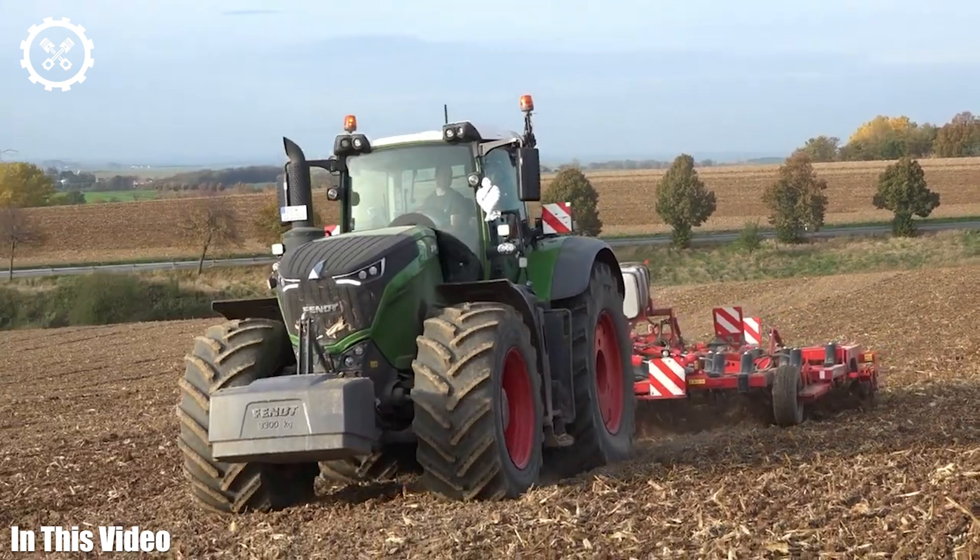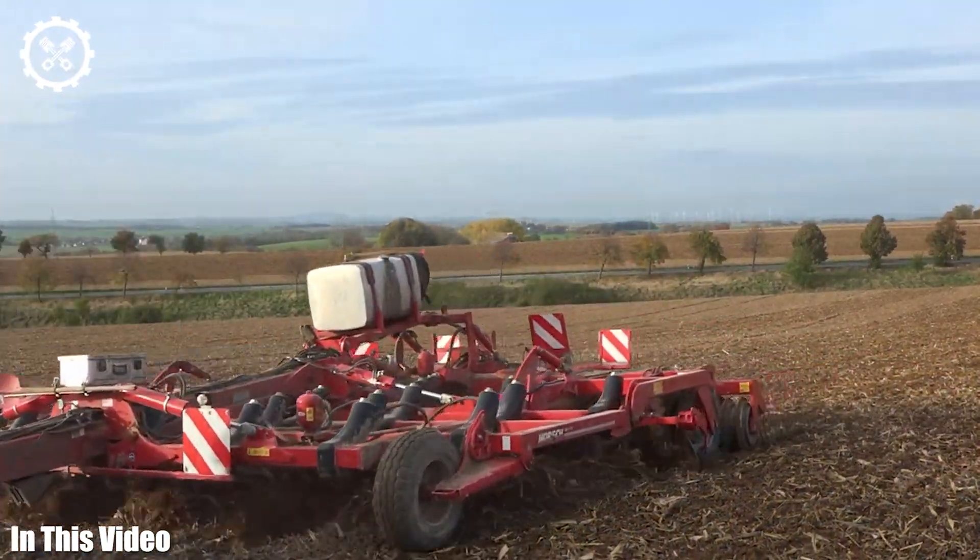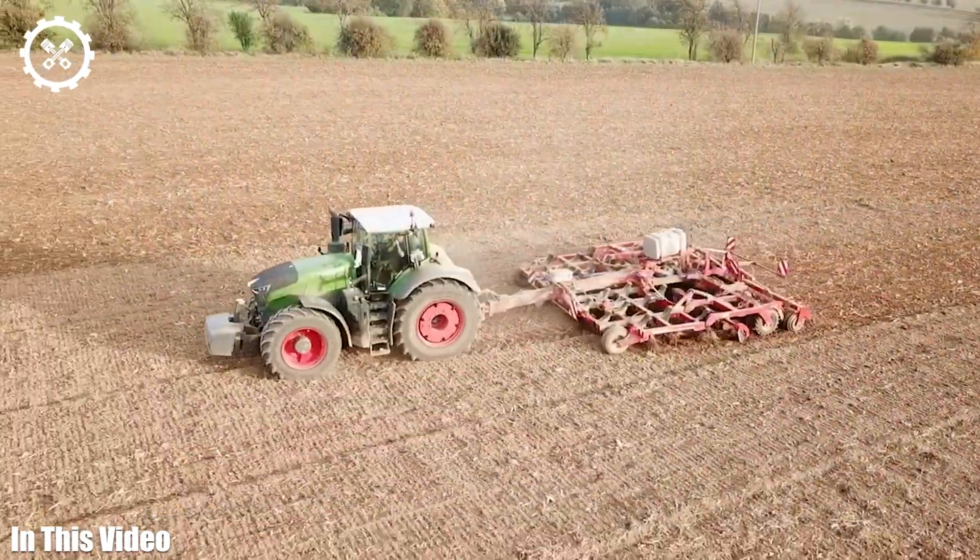So if you're ready to delve deep into the heart of modern farming, join us as we uncover the mysteries and marvels of agriculture machinery.